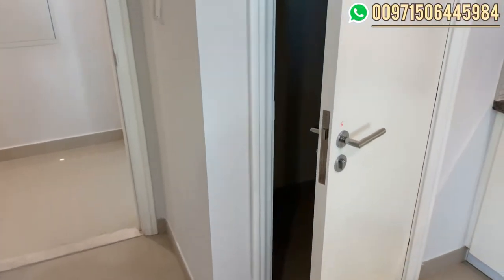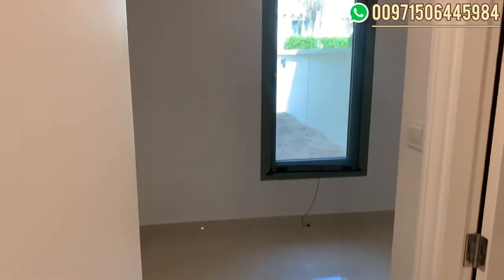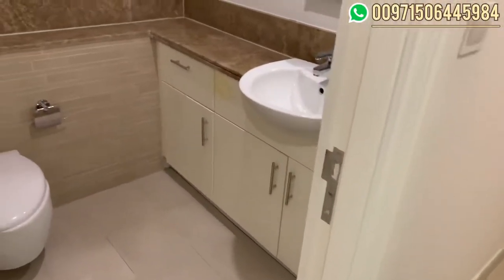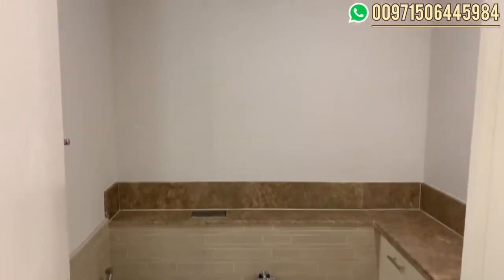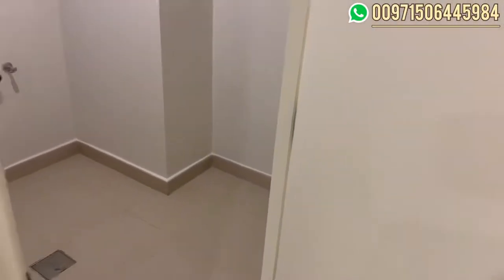Here we have the kitchen. On this side, we can see the maid's room here on our left. And then we have the powder room. Here, the other storage is under the stairs, and on the left we have the laundry room.